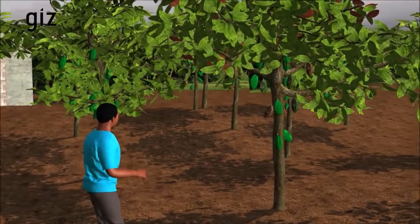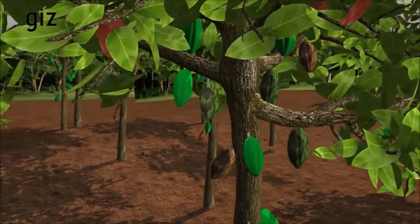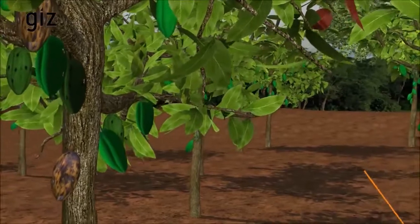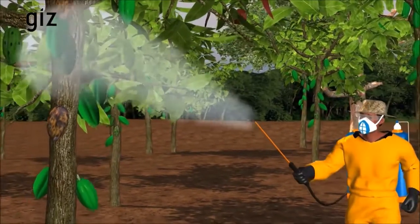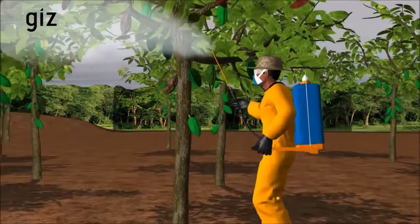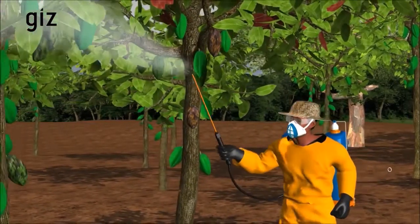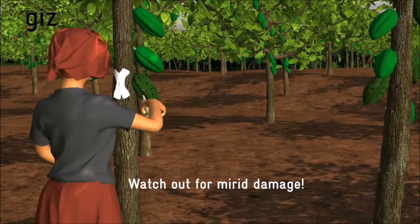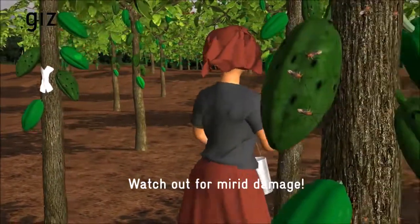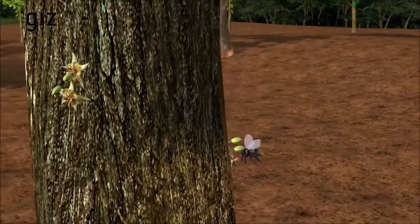I watch out for black pod disease. If I see signs of black pod disease from May to October on my trees, I spray an approved fungicide. If I am unsure about the signs and which fungicide to use, I can ask my cooperative for support and contact our extension agents. They will always know the latest recommendations. Together with our cooperative, we worked on an early warning system so that we can avoid spraying too much insecticides, because some insecticides can kill bees.